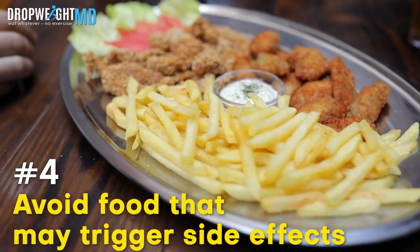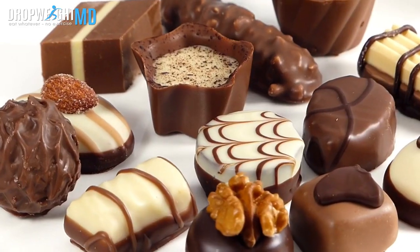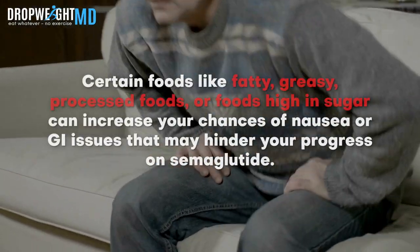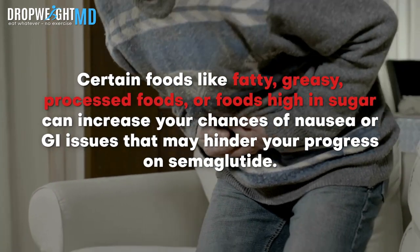Number four, avoid foods that may trigger side effects. Even though no foods are off limits while taking semaglutide, certain foods like fatty, greasy, processed foods, or foods high in sugar can increase your chances of nausea or GI issues that may hinder your progress on semaglutide.